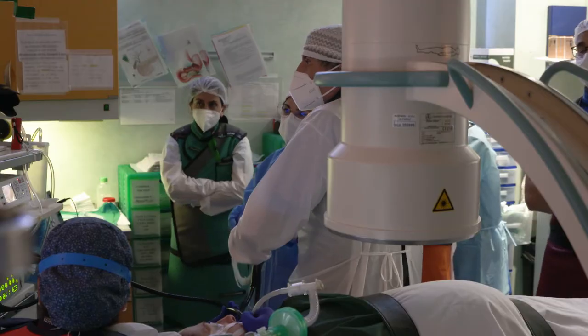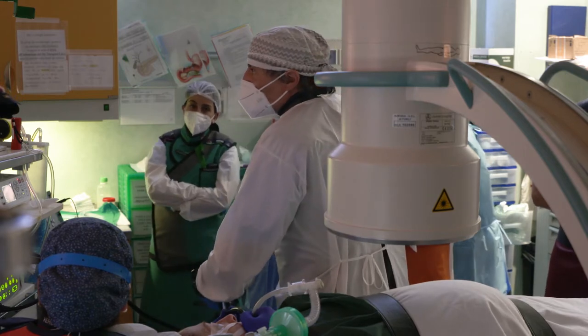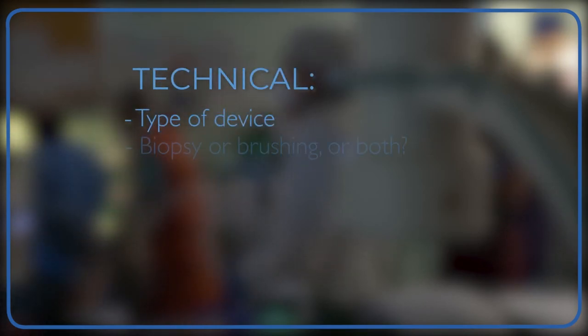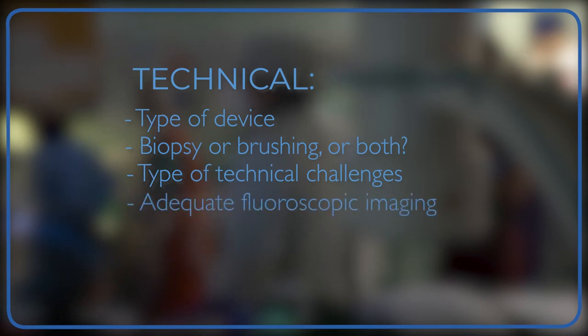When we decide to approach an indeterminate stricture to obtain tissue samples, we have to consider the following key points before undertaking the procedure. The first are the technical aspects: choice of device, the choice between biopsy or brushing, the technical challenges during sample acquisition, and, of course, to have adequate fluoroscopy imaging.